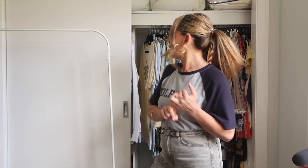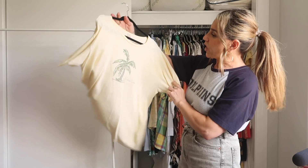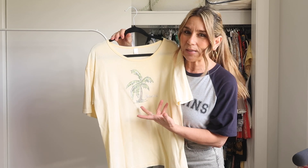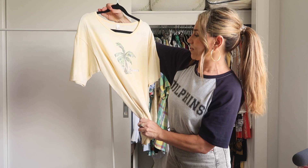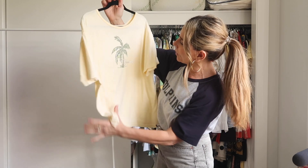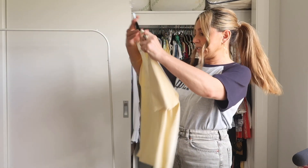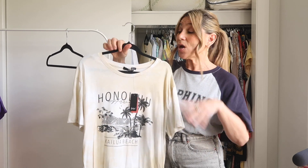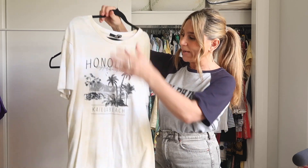I'll be telling you what's thrifted and what's retail. So this one I thrifted because it has a palm tree with Hawaii on it, but the truth is I don't really like this top — I'm not going to wear it. I've got to be ruthless, this is getting donated. This is a tee I got retail from Sports Girl — it was on sale, but when I got it home I tried it on and was disappointed with the fit, so I'm going to need to try this on again.